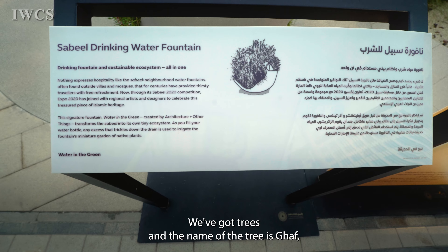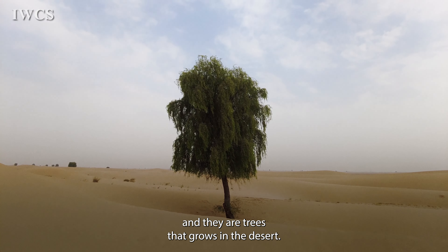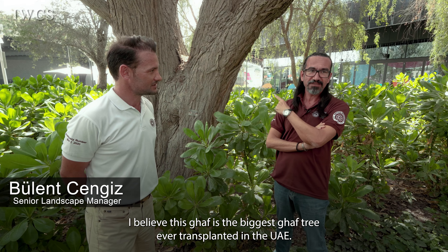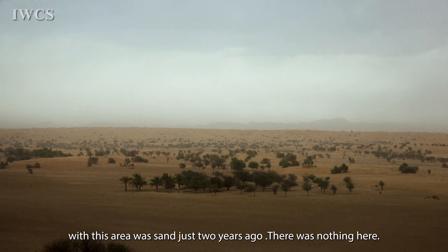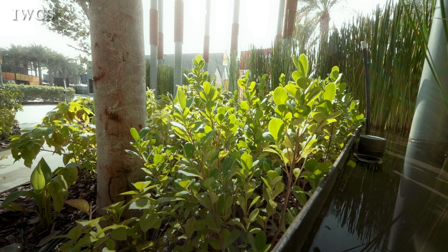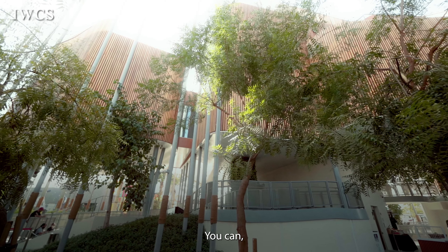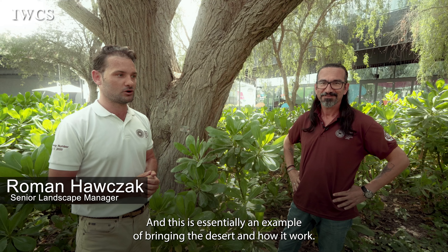The tradition is called Sabeel. We also have Ghaf trees — G-H-A-F — a tree that grows in the desert and a native species and symbol of the UAE. I'm the man behind all the plantation site-wide at Expo. I believe this Ghaf is the biggest Ghaf tree ever transplanted in the UAE. This area was sand just two years ago — there was nothing here. By implementing these very old, highly drought-tolerant trees, we've created a canopy for understory planting to exist. Using adaptive species, you can hear the birds and we're surrounded by fauna and flora. This is an example of bringing the desert ecosystem to life.